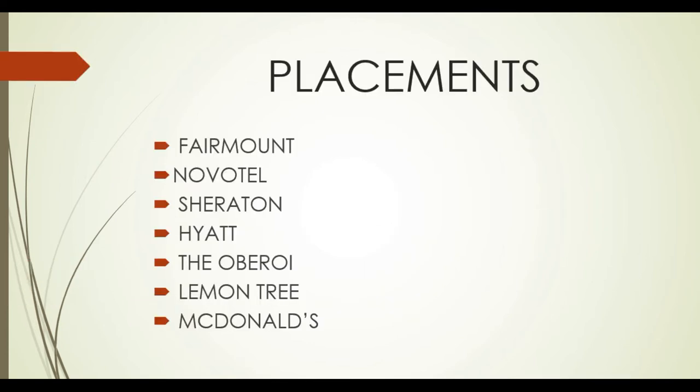For placements, there are a lot of options. QSR brands include Fairmount, Novotel, Sheraton, Hyatt, DOB, Royal Lemon Tree, McDonald's, Starbucks, and Chaios. There is a lot of variety in QSR as well as hotels. You can also try for airlines, and there are many airline opportunities here too.